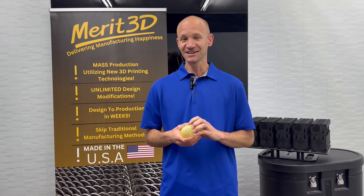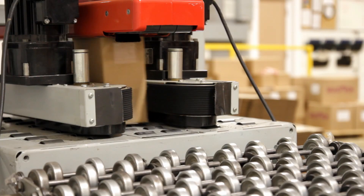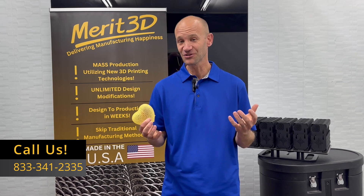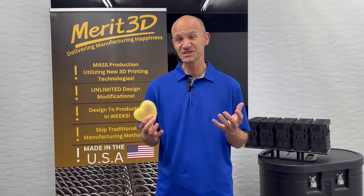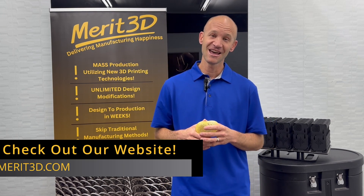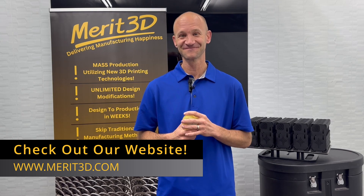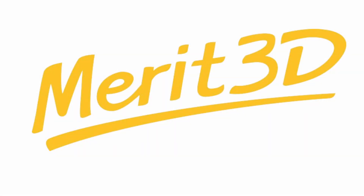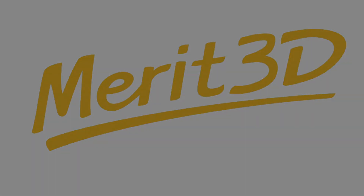I hope you enjoyed this video on how we envision quality for 3D printed parts. The quality options are growing so fast and we are becoming an option for mass production in the 3D world. We make mass production happen in 3D, and if you need a quote or have any questions, feel free to reach out and let's see if we can make it happen. Thanks, I'll see you next time.